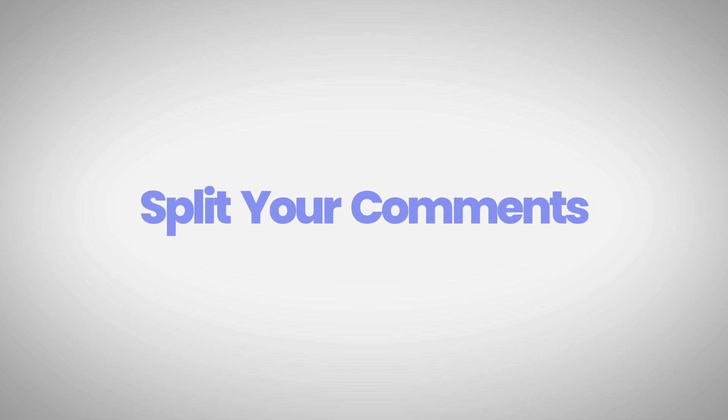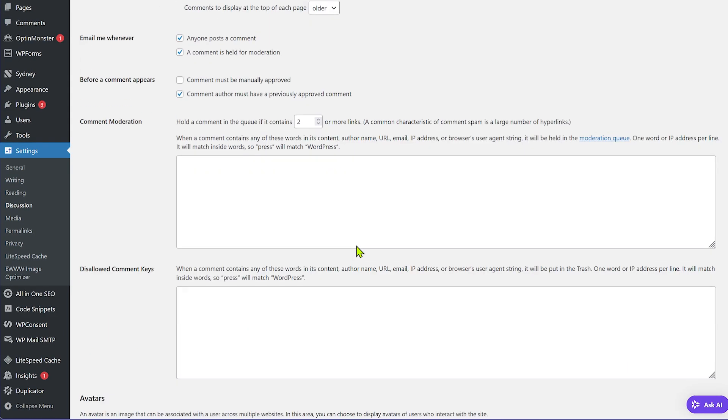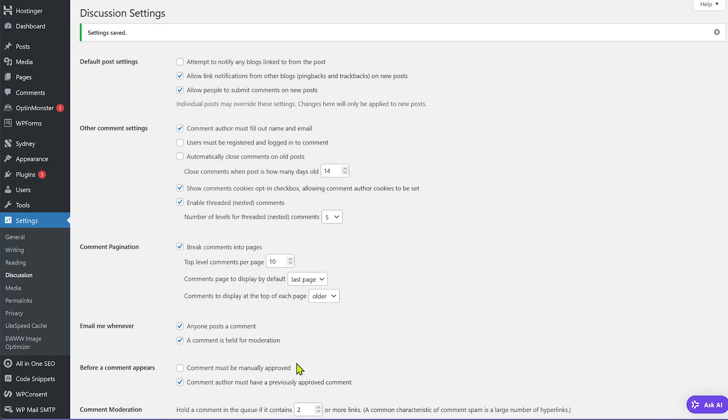The next thing you can do is split your comments into multiple pages. If you're getting lots of comments, congratulations — your blog is popular — but all those comments have to be loaded every time the page loads. Instead of having all comments on a single page, paginate them and divide them into parts. You can do this right inside WordPress by going to Discussion Settings and enabling the checkbox that says 'break comments into pages with X top-level comments.' Configure X to 5 or 10 comments, and this will dramatically reduce load time.